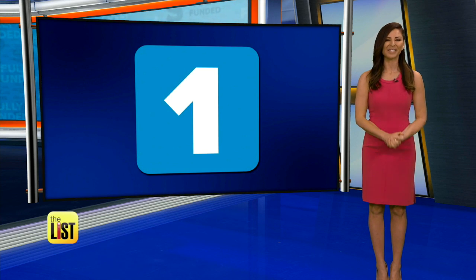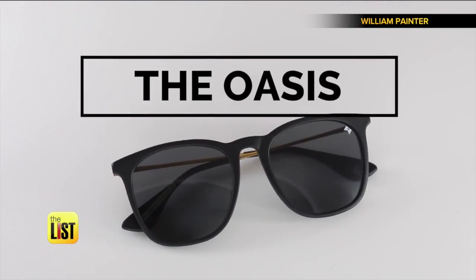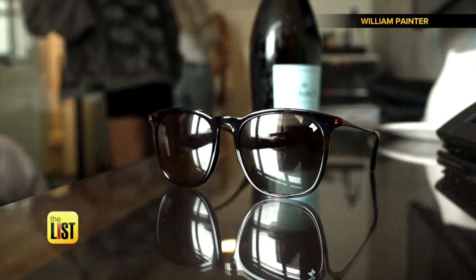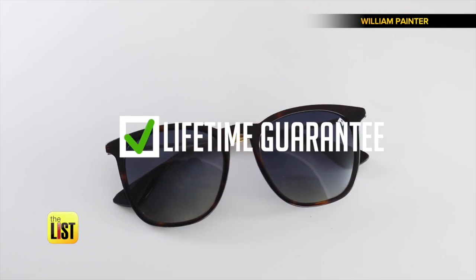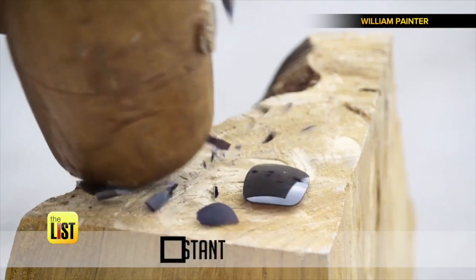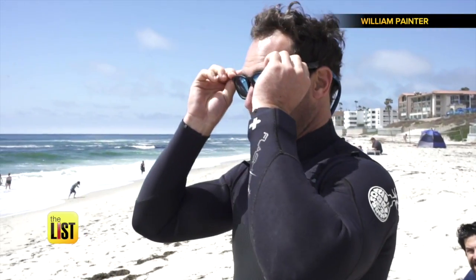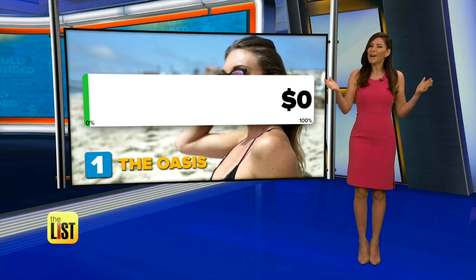Taking the number one spot on our fully funded list: the Oasis. Of the three projects we chose, this one obliterated their goal by the greatest amount. The Oasis is a pair of sunglasses designed to be lightweight and nearly indestructible. The best part? A lifetime guarantee. Their lenses are described as the lightest in the world — impact resistant, scratch resistant, and featuring next-gen polarization.